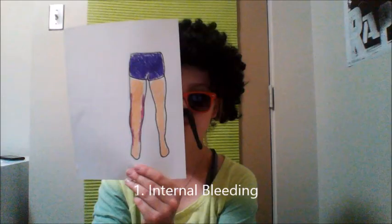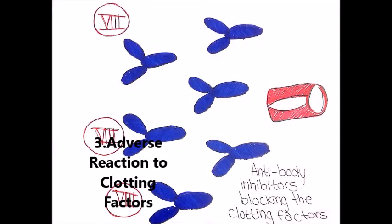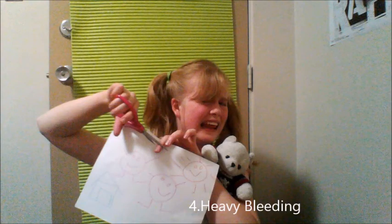Hemophilia can cause four major complications. First, deep internal bleeding — an even bigger problem than external bleeding — can cause the limbs to swell, leading to pain or numbness if the swelling presses on the nerves. Second, damage to the joints caused by internal swelling can put pressure on joints, cause severe pain, and lead to the destruction of joints and arthritis. Third, adverse reaction to the clotting factor occurs when the body reacts negatively to the clotting factors used to treat bleeding; the immune system develops inhibitors that inactivate the clotting factors, disrupting treatment. Fourth, heavy bleeding from cuts and nosebleeds is a major concern, especially in children. Blood can also be present in the urine or stool.